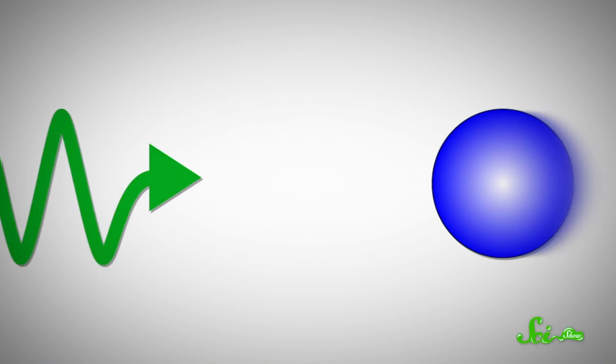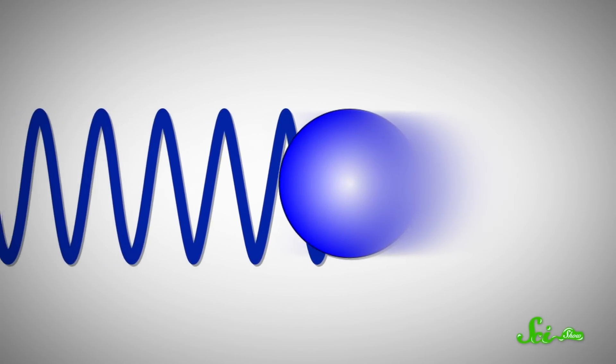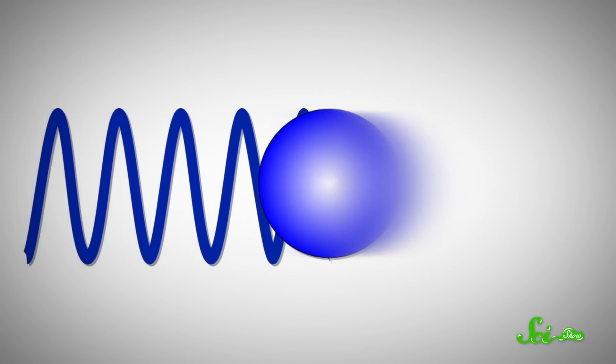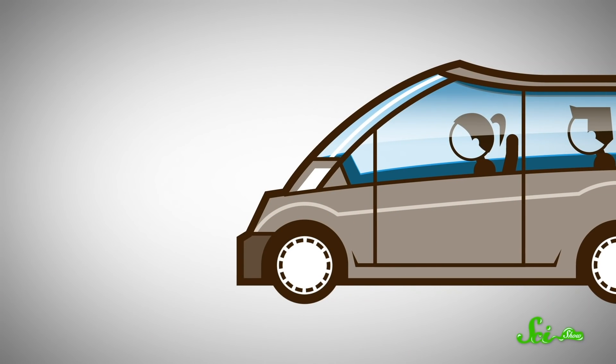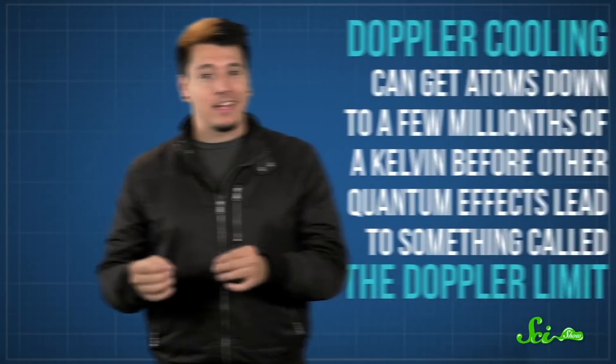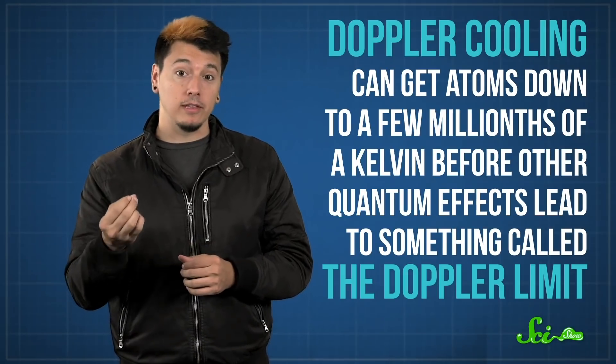So here's the trick. You hit your atom with a laser tuned to just below the frequency the photons need to be at for the atoms to absorb them, and let the Doppler effect make up the difference. That means only atoms moving quickly towards the photons will see them at the correct frequency and actually interact. And when they do, it'll be a head-on collision that will slow the atom down. Cooling down an atom like this involves hitting it with a lot of photons — it's kind of like slowing a car down by hitting it with pool noodles. The method does have its limits; it can get atoms down to a few millionths of a kelvin before other quantum effects lead to something called the Doppler limit.